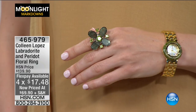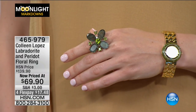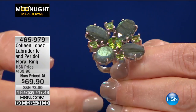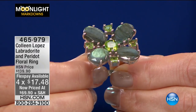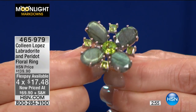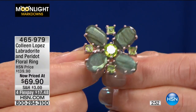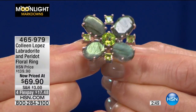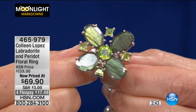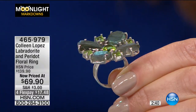Let's talk about the labradorite — 15 by 10 millimeter ovals. The labradorite is probably one of the most mesmerizing and mystical gemstones. It's named after its original place of discovery: Labrador, Canada. Since then it's been discovered several other places around the world. It's not your typical cabochon — they've added the faceting around the edges of those ovals, making it extra eye-catching and dazzling. The amazing thing about labradorite is it's not treated or enhanced in any way.